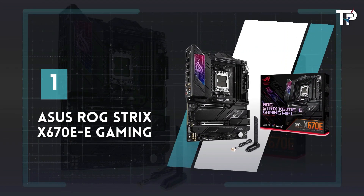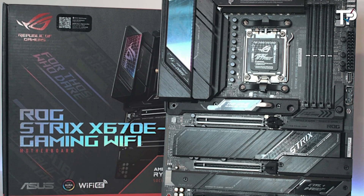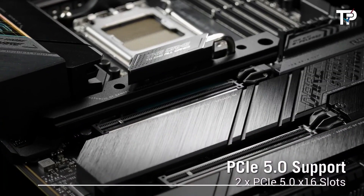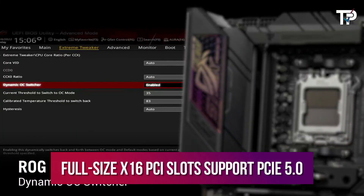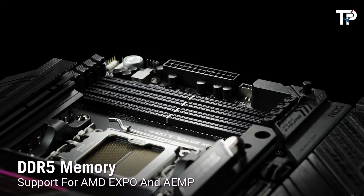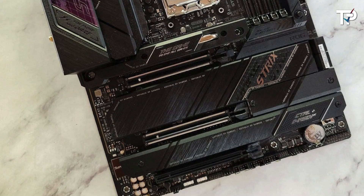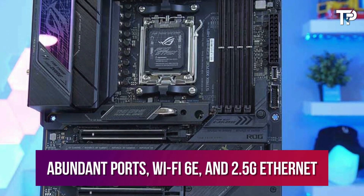Number 1: ASUS ROG Strix X670E Gaming. The ASUS ROG Strix X670E Gaming motherboard is a powerhouse designed for AMD Ryzen 7000 series processors, boasting features like DDR5 RAM support, PCIe 5.0, and the new AM5 socket. Its 18+2 stage power design is perfect for CPU overclocking, while both full-size x16 PCIe slots support PCIe 5.0 for future component upgrades. The sleek all-black design with RGB accents not only looks stylish but also offers functionality with addressable RGB headers for customizable builds, premium audio hardware, and a LED display for error codes catered to overclockers, while abundant ports, Wi-Fi 6E, and 2.5G Ethernet ensure connectivity options galore.